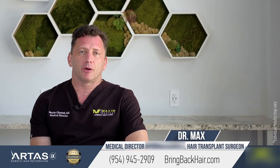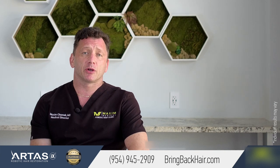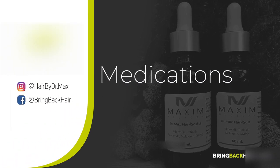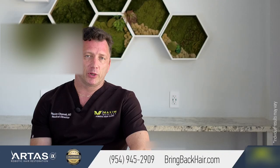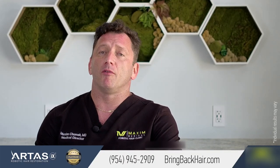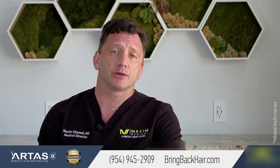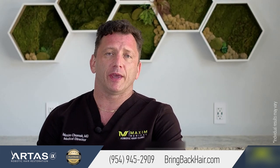Hi, I'm Dr. Max here at Maxi Medical Robotic Hair Transplant Clinic. Now let's talk about non-surgical methods of hair treatment. What is important to realize before we develop a plan of medication treatment or other modalities such as laser treatment, we need to properly diagnose what's the cause of the hair loss.